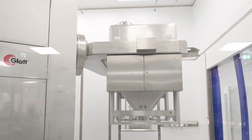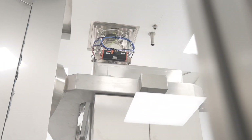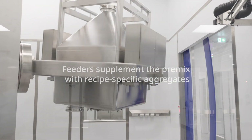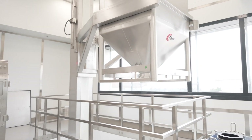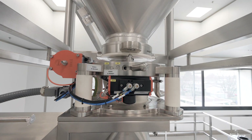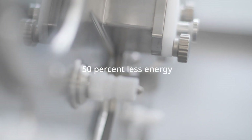A lifting column lifts the mixed containers and docks them on the dispensing systems in the blending room. After docking, the high-precision dispenser adds recipe-specific additives to the mixture. The next manufacturing step is dry granulation, where a roller compactor granulates up to 400 kilograms of material per hour, while consuming 50% less energy than other granulation methods.